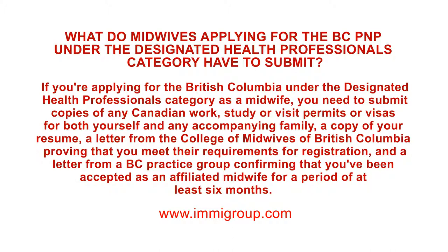You also need a letter from the College of Midwives of British Columbia proving that you meet their requirements for registration, and a letter from the BC Practice Group confirming that you've been accepted as an affiliated midwife for a period of at least six months.